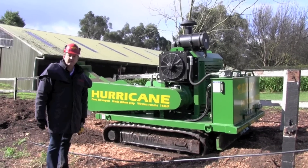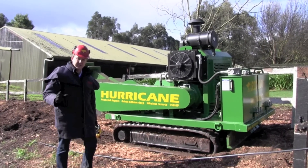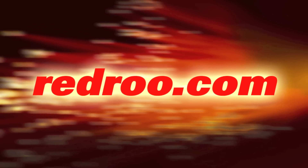Why not consider the Hurricane RS from Red Rue Sales and Service? If you'd like more information on this machine, check us out at RedRue.com.